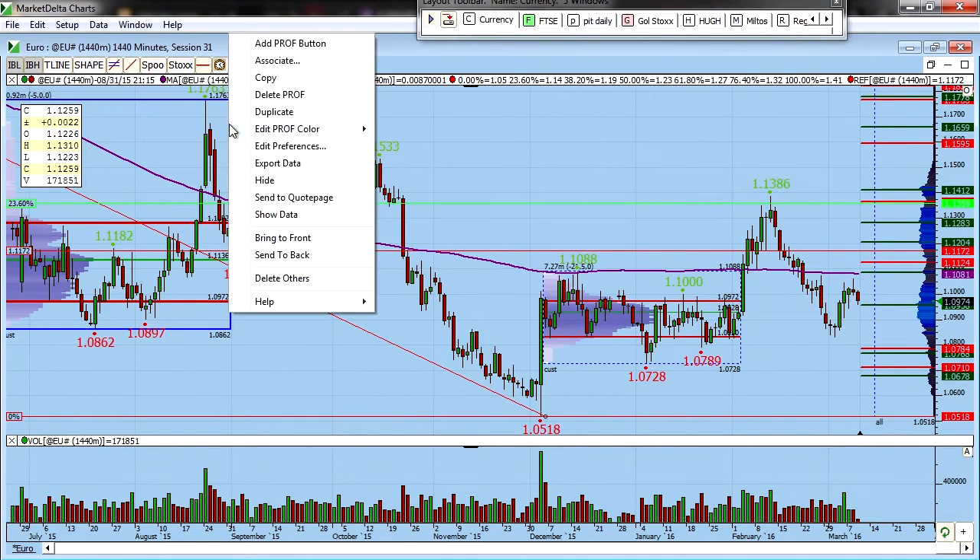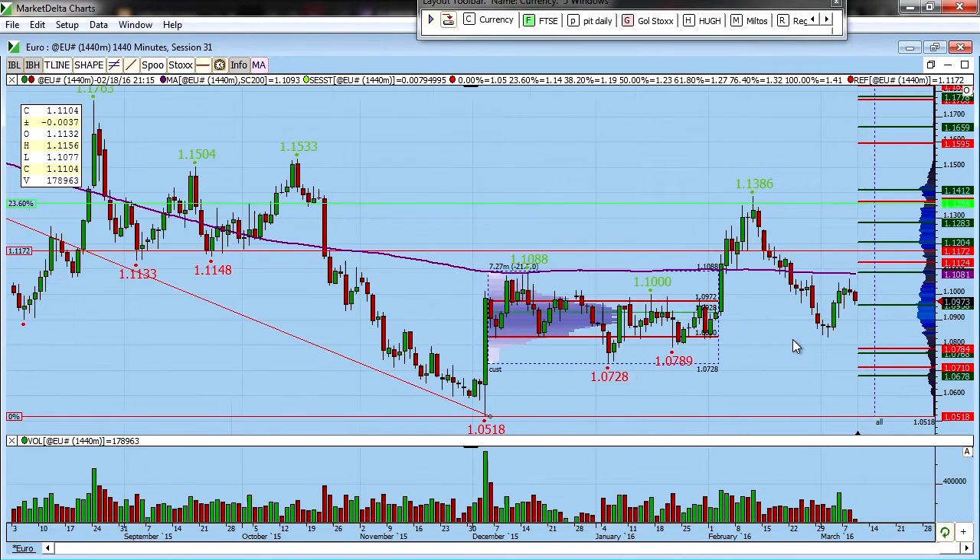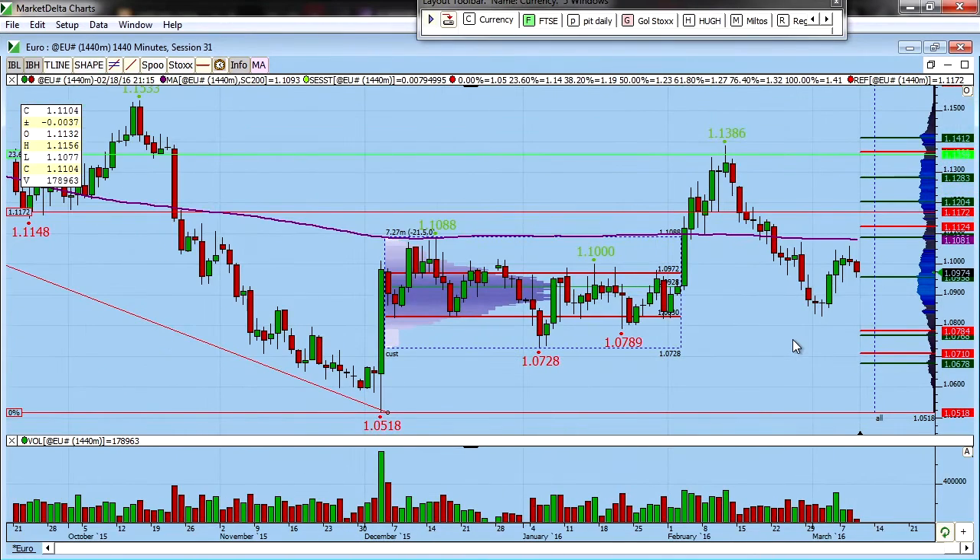Looking at your candlestick charts, what we've got up here is this little area from 110 up to 110.88, which again is capped by this 200 moving average. Recently, any moves up here have all been rejected. You can see it on these few candles — as we push down, these all rejected. We've had a couple of moves up this week that again have been rejected. So for the time being, we're seeing this area doesn't seem to be able to hold.